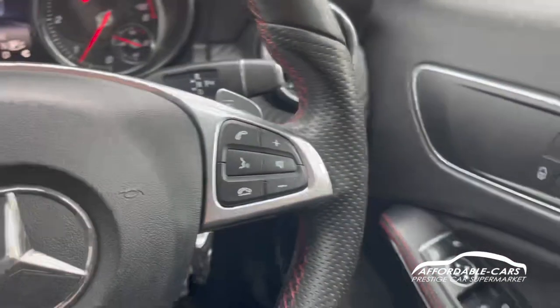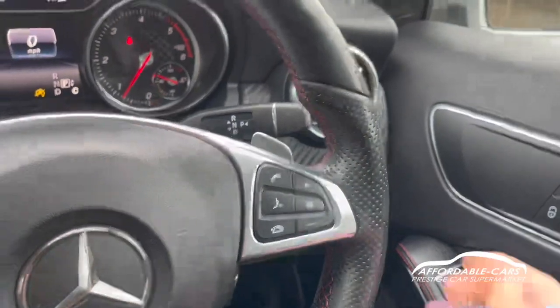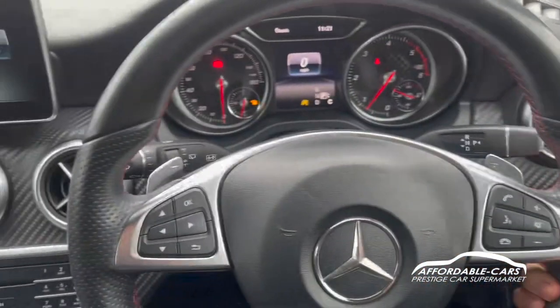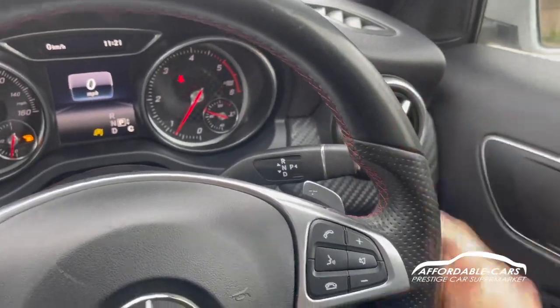On the other side you've got your volume control and your hands-free for answering and declining calls. We have the flappy paddles as well, so that's a nice alternative if you want to use them to change gear other than using the gear lever.